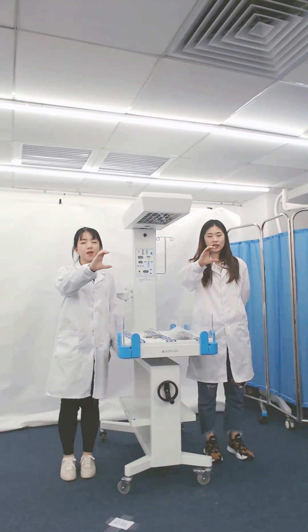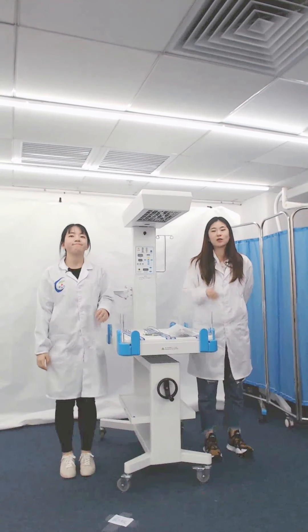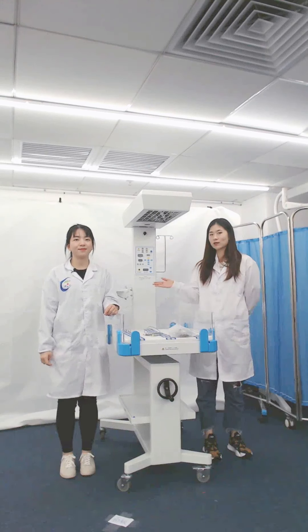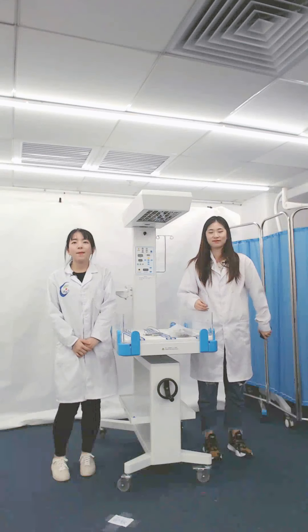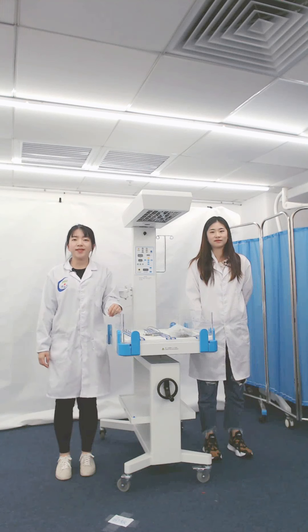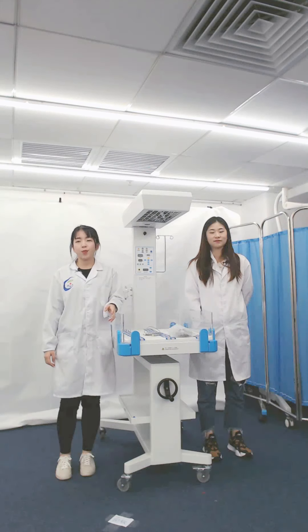We are Guangzhou Mecan Medical. Welcome to Mecan Livestream. This is Charlotte, and there will be something different today. Today we invite our senior sales Ms. Leila to present the product with me together. Welcome Leila. Hello everyone, my name is Leila Chen. I'm from Guangzhou Mecan Medical Limited. I'm so happy to be here with Charlotte to introduce the products to you.